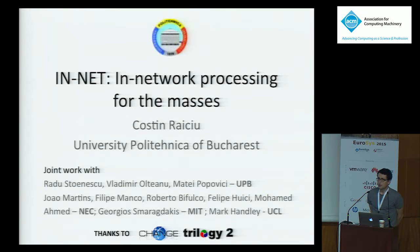Hi everyone. I'm Kostin, and this is joint work with a lot of people — my students and colleagues from Bucharest: Radu, Vladimir, and Matei; and a lot of people from NEC: Joao, Felipe, Roberto, Felipe, and Mo; and Georges from MIT, and Mark Henley from UCL.